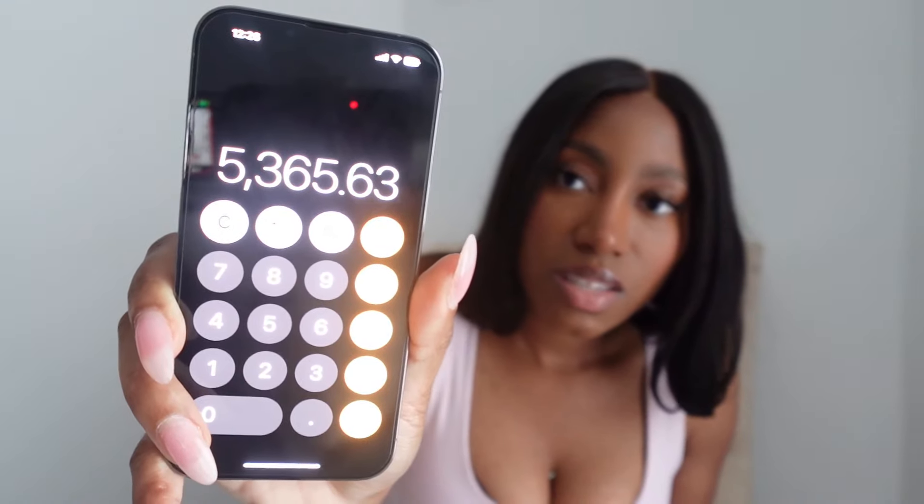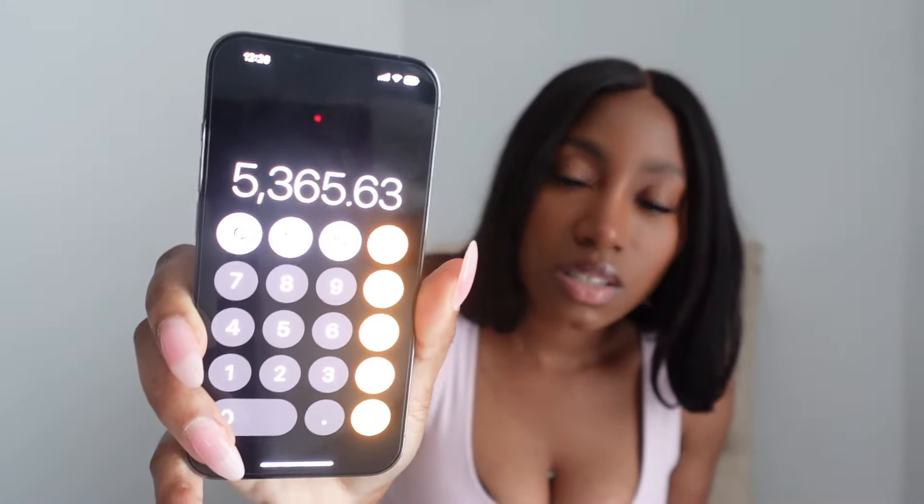That's pretty much it for this mini shopping haul. Before we wrap up, let me tell you how much that actually cost. The amount for this is literally $5,365.63 — that's including taxes.